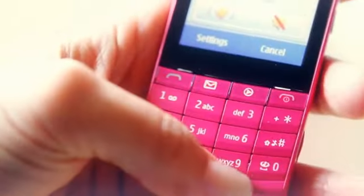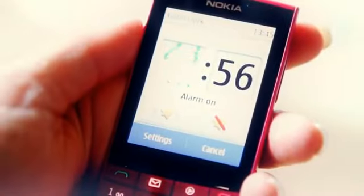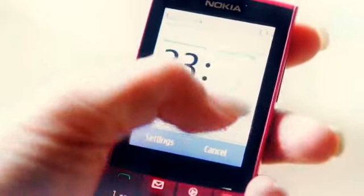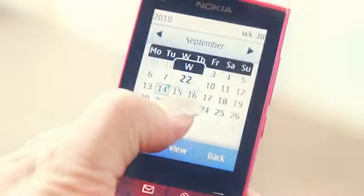The keypad is great for one-handed use, it's great for texting and messaging, and the touchscreen makes using the basics even easier. Just touch the clock on the screen to set an alarm. Just touch the date to add a calendar entry. It's easy.